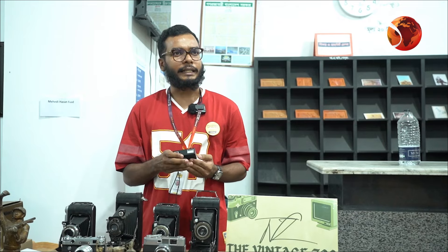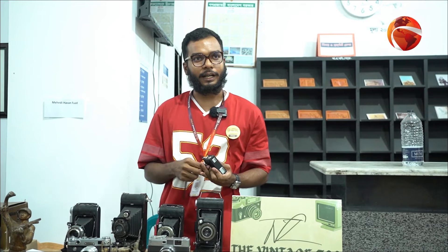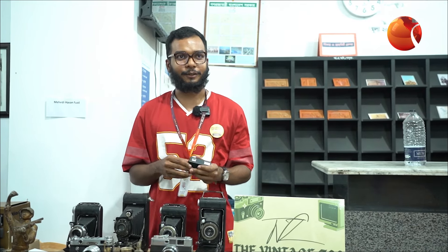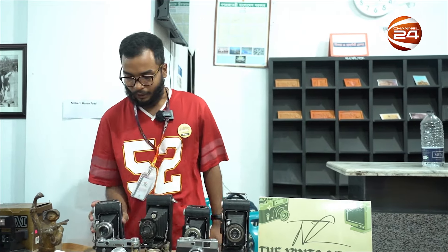This is our site. My friend is Russian, so I collected this from other places. This is our site — this is our Kodak.